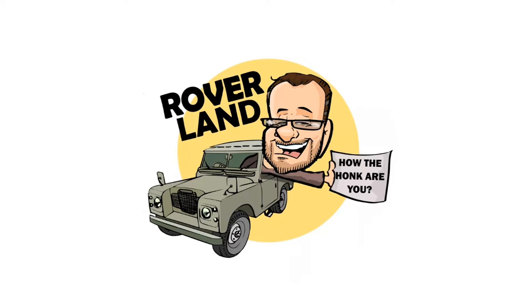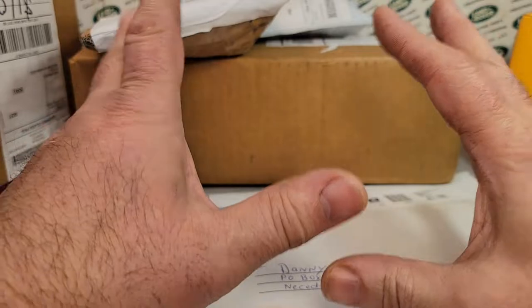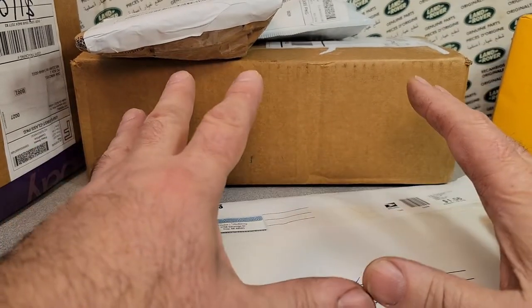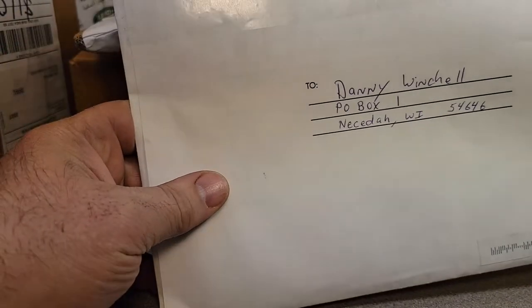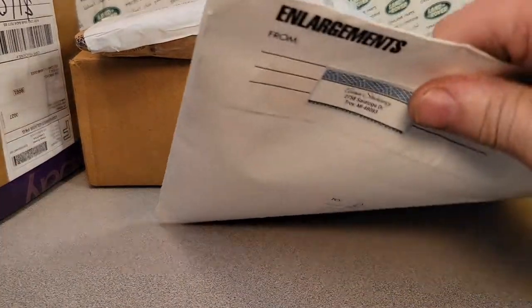Have I got a video for you today! It's an unboxing Saturday. Look, I got boxes and some other stuff too. So let's get right into it on a Saturday unboxing.